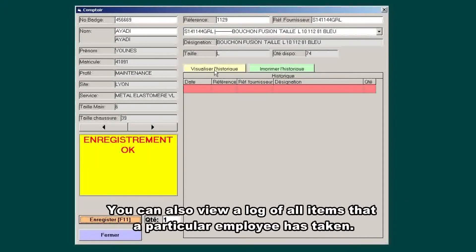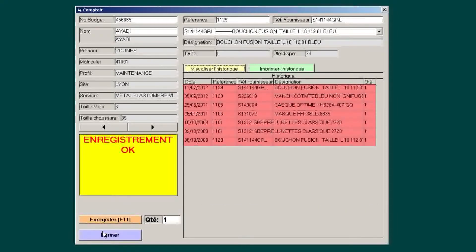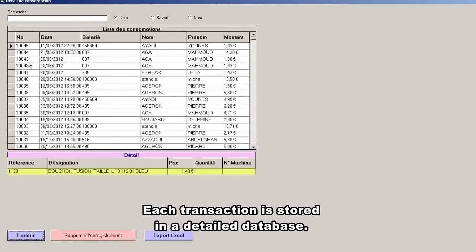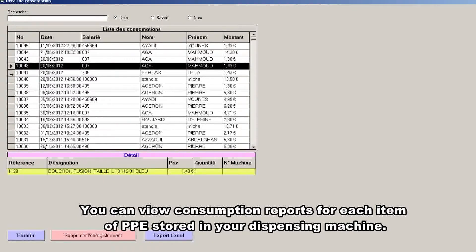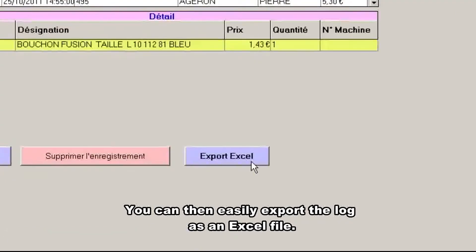You can also view a log of all items a particular employee has taken. Each transaction is stored in a detailed database — you can view consumption reports of each item of PPE stored in your dispensing machine and then easily export the log as an Excel file.